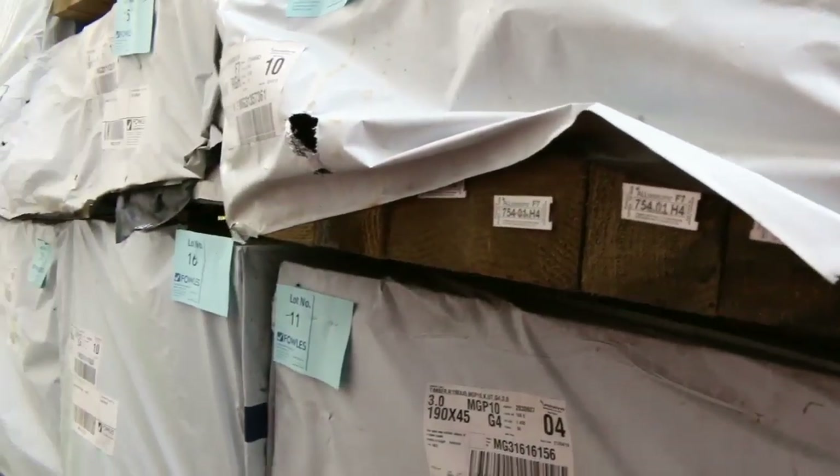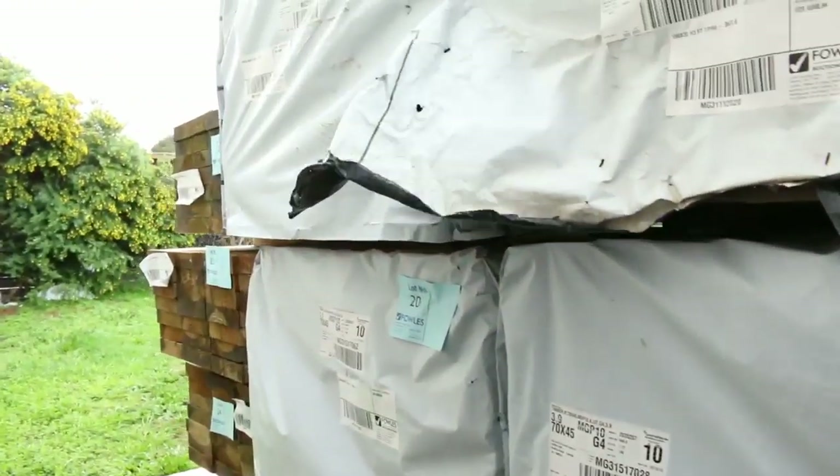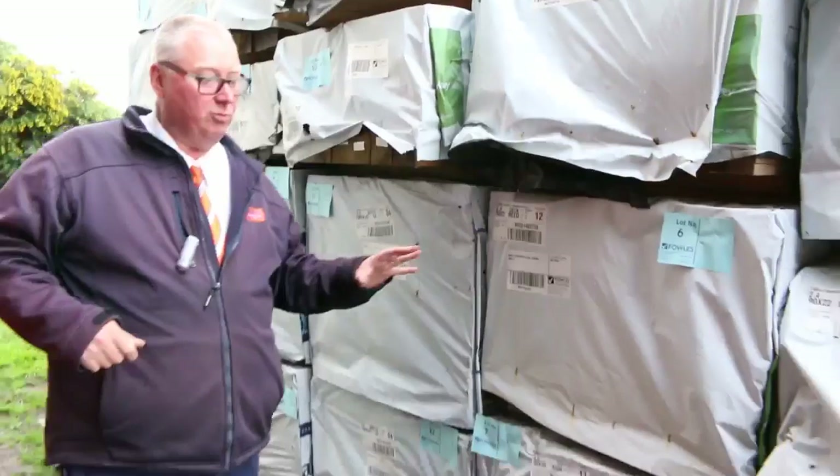A bit of 70x45 M10 in behind there, some 3.9s. So some great quality stock there - 190x45 M10 3 meters there. So yeah, make sure you're here right at the start. Don't miss out on this - some really great stock.